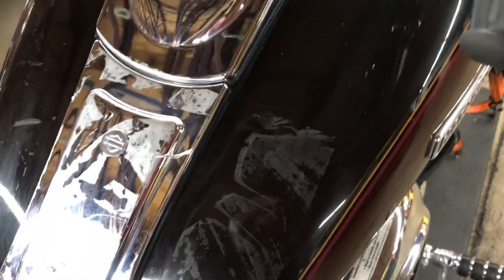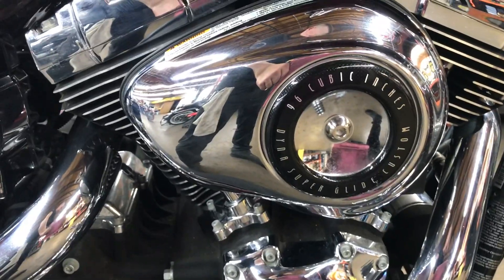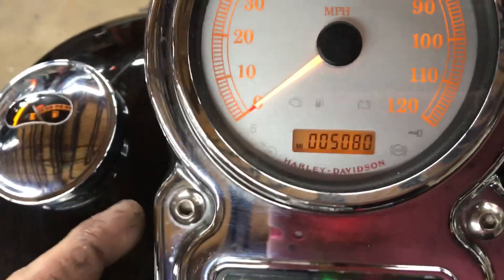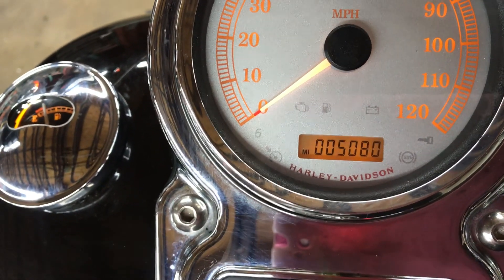We're going to go ahead and take a look at this 2011 Harley-Davidson Dyna Superglide Custom. As you can see from the odometer, we are looking at 5,080 miles. We have our trip functions and our indicator lights.